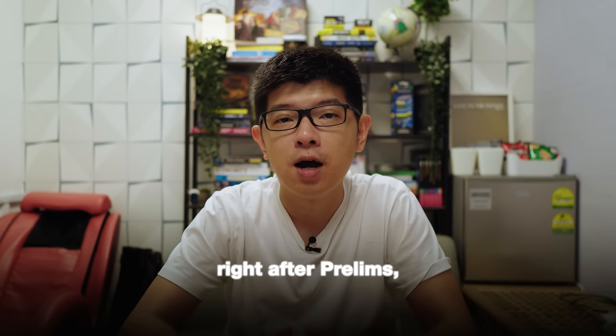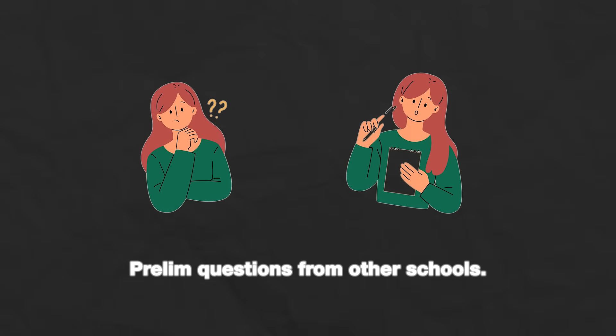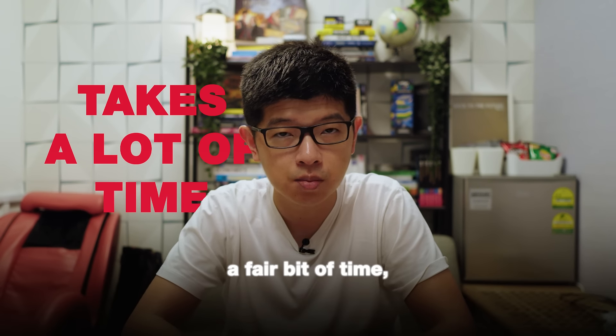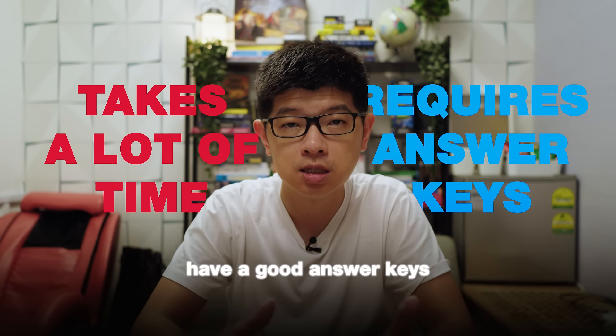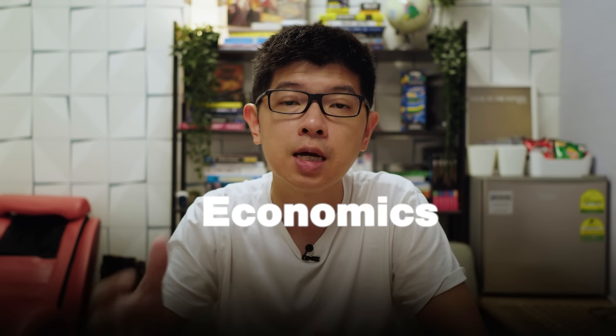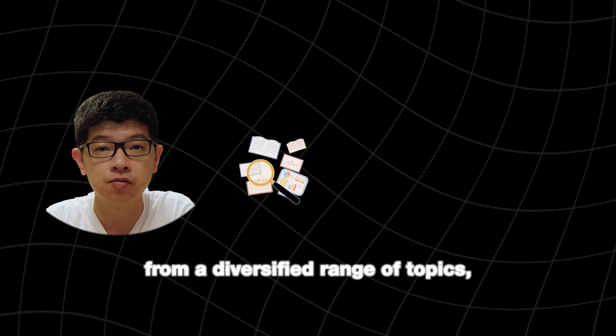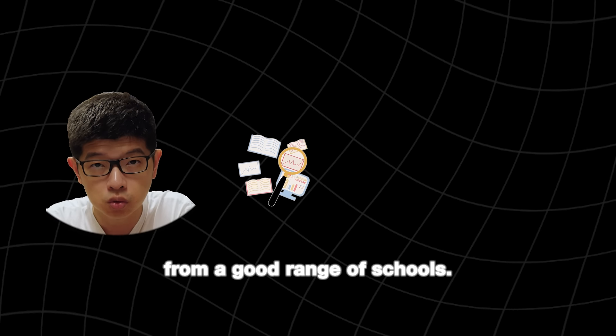So let me guess what you're going to be doing right after prelims — that is to go and spend time attempting prelim questions from other schools. Now this might take quite a fair bit of time, especially if you don't have good answer keys to accompany you in your revision. So what I'll be doing in the Economics AdSense workshop is to cover 20 prelim questions from a diversified range of topics, from a good range of schools.